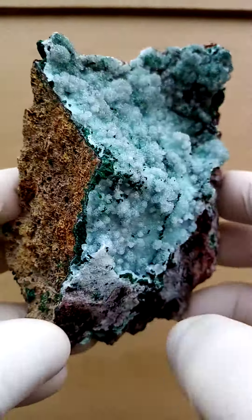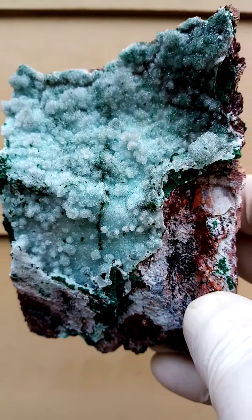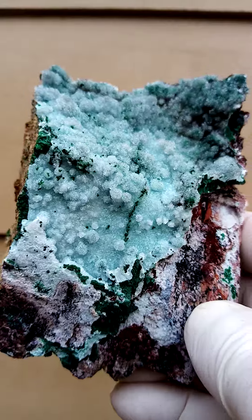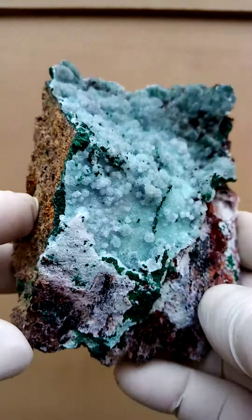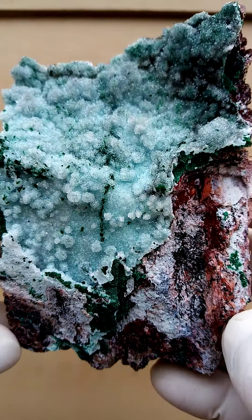Basically when the guys start mining on this section, they'd probably avoid any further mining because there's not much copper. You'd just have this dolomite matrix, because the guys are mining for copper and cobalt and other related minerals.